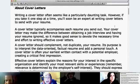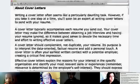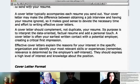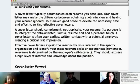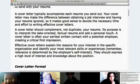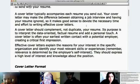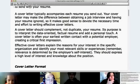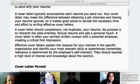This is a little blurb about what exactly cover letters are. A cover letter usually goes with each resume you send out — it accompanies each resume. Your cover letter may make the difference between obtaining a job interview and having your resume ignored, so it makes good sense to devote the necessary time and effort to writing effective cover letters. A cover letter should complement, not duplicate, your resume — you don't want to put all of the exact same information in your cover letter in sentence form.